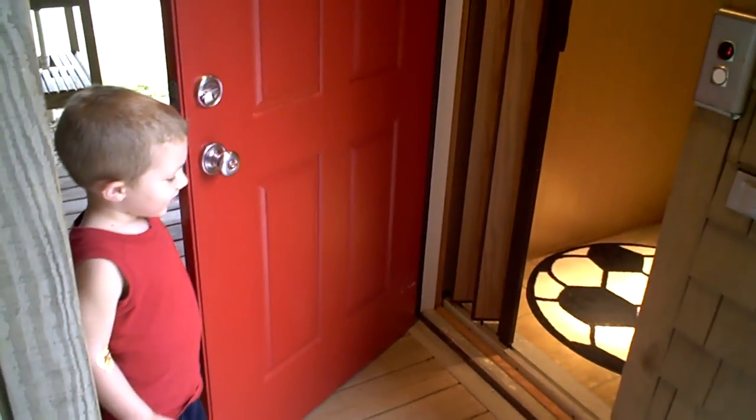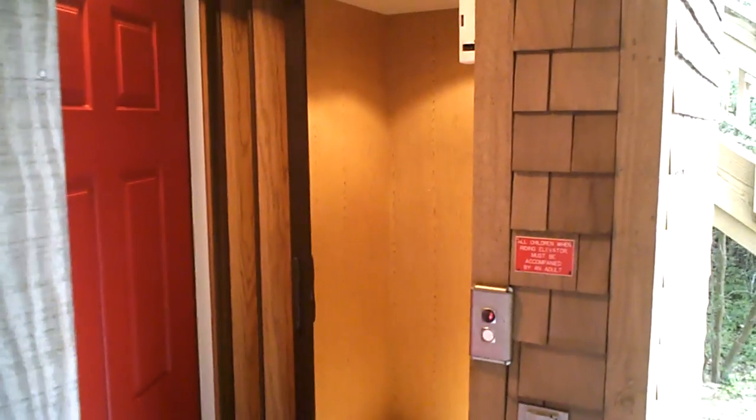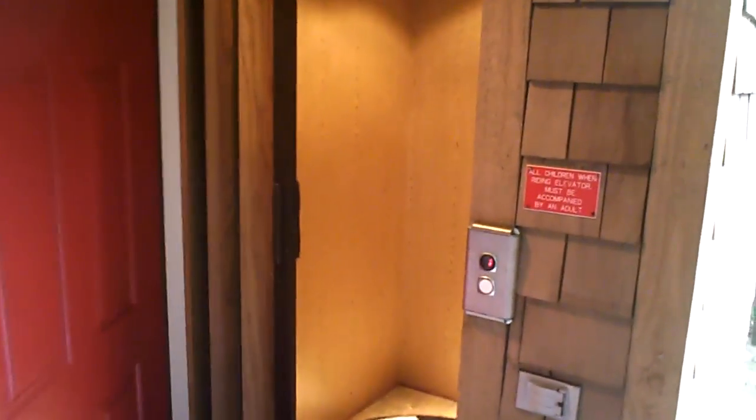What are we looking at here from the ground floor? The elevator! The elevator, which makes it so much easier for bad knees and dizzy people to get upstairs. Let's go check it out.